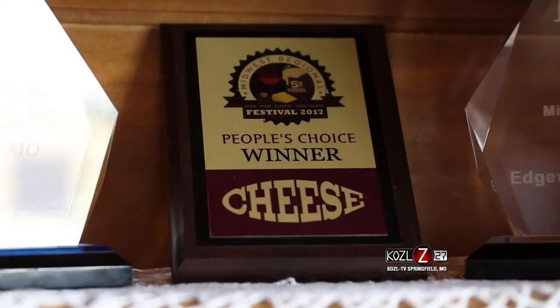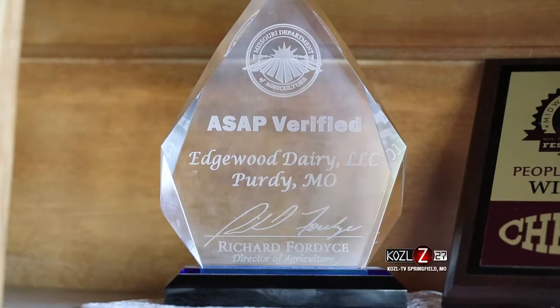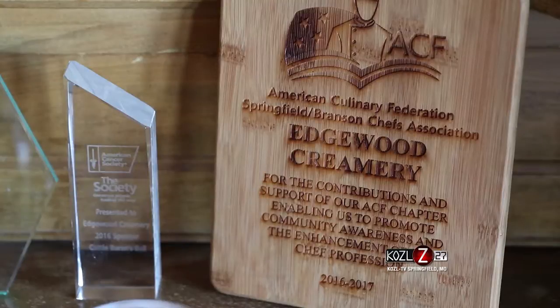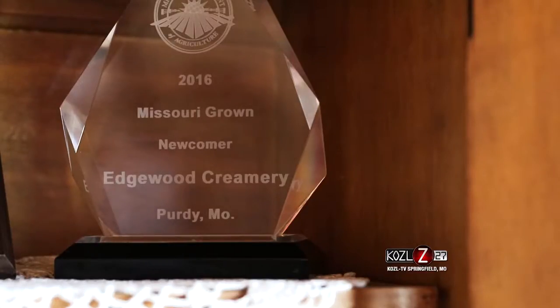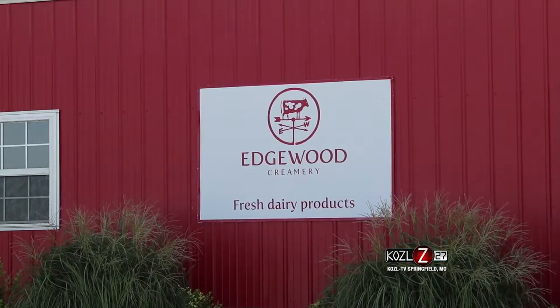Let's talk about some of those restaurants that people have probably already visited where they should try your cheeses. It's really fun to see our name on the menu. If you go to the Farmers Gastropub in Springfield, Harvest Restaurant in Rogersville, Big Cedar Lodge — they have a lot of our cheese on the menu there. You can also pick it up at Mama Jean's and Ruby's Market. We also distribute to the Northwest Arkansas and Joplin areas, so there are different places you can go and find our products.